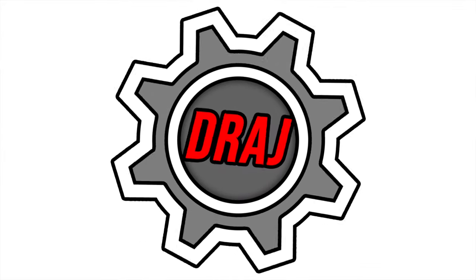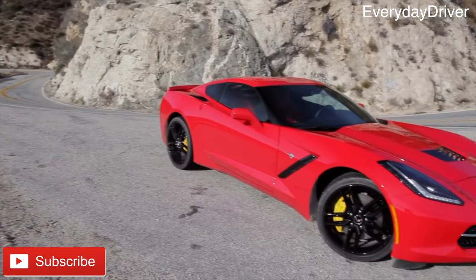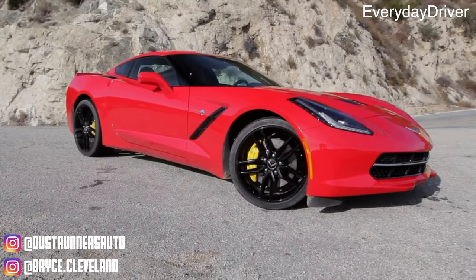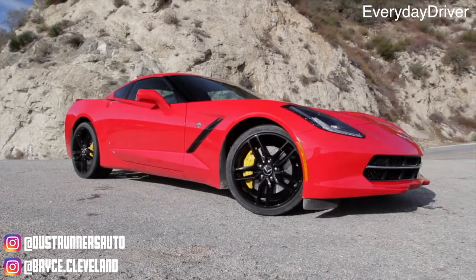What's up guys, this is Bryce with Dust Runners Automotive Journal. Today I'm going to tell you everything you need to know about the GM LT engine. Following the success of the LS engine, the Gen 5 engine codenamed LT is becoming really popular for aftermarket engine swaps.